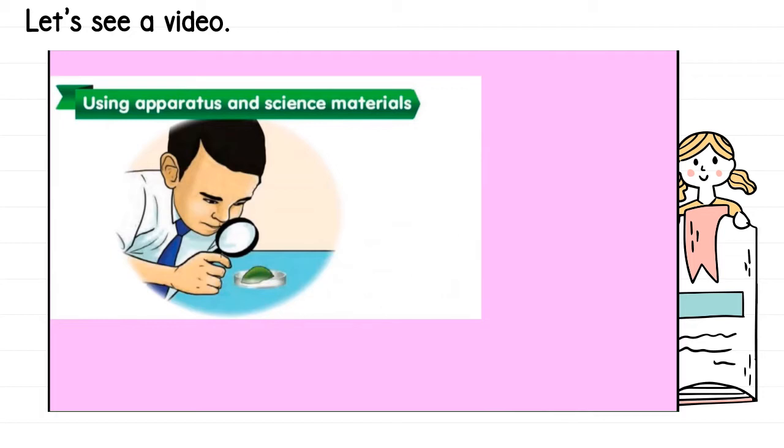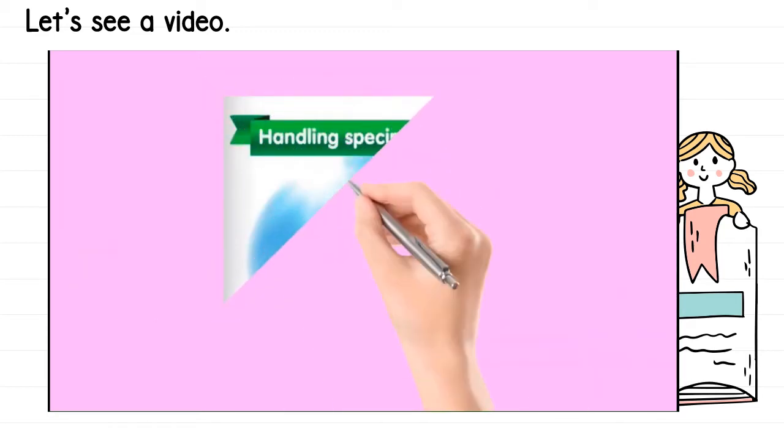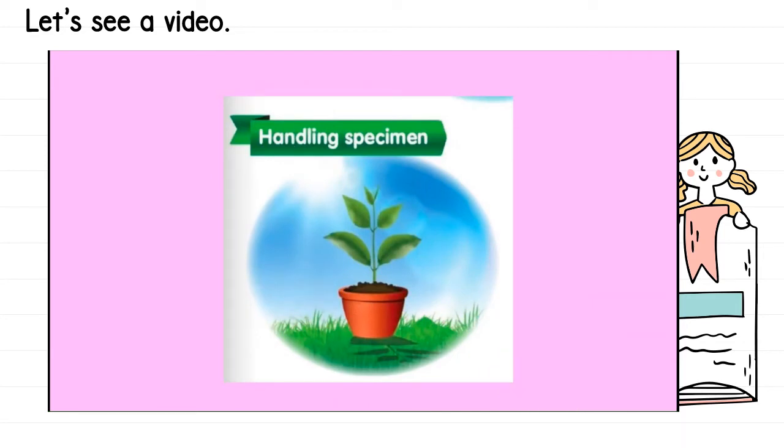The first manipulative skill is using apparatus and science materials — menggunakan peralatan dan bahan sains. For example, look at the picture: you can see the boy is using the magnifying glass to observe a specimen, which is a leaf. There are a lot of science apparatus like beaker, cylinder, and weighing scale that you have to use correctly and carefully.